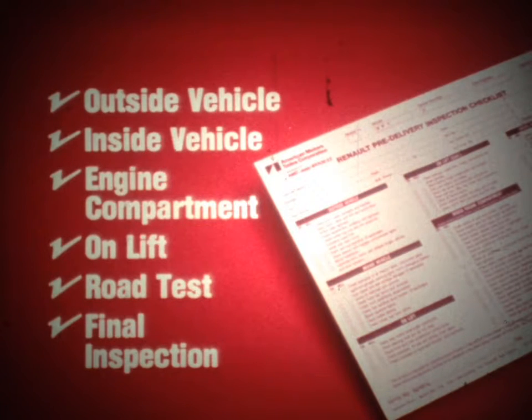Our last general service tip involves the pre-delivery inspection. For this, you can use the PDI checklist. It includes checks outside the vehicle, inside the vehicle, inside the engine compartment, on the lift, during a road test, and during final inspection.